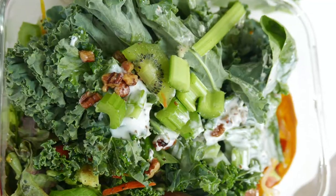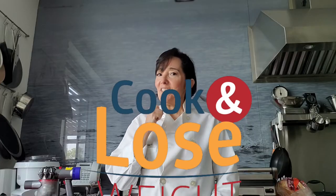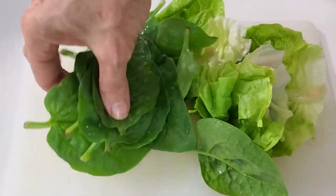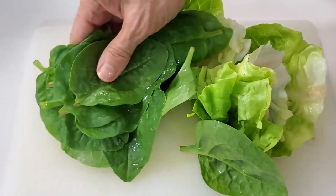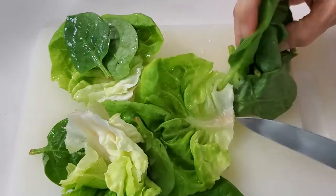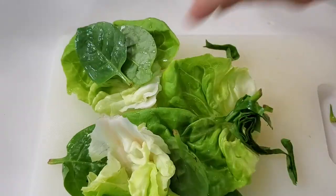Hi, welcome to Chef Pachi's Salads. Let's talk about what is a salad. A salad is a mixture of dark leafy greens, lighter leafy greens, any colored leafy greens, and vegetables.